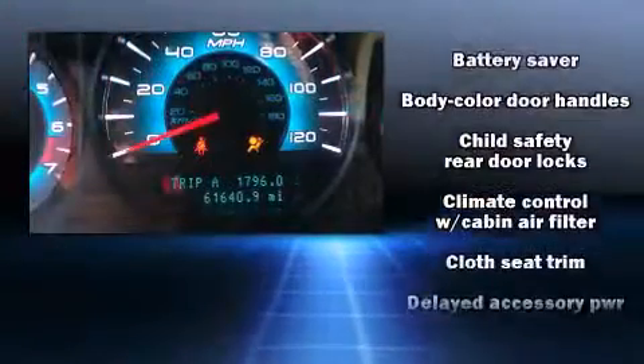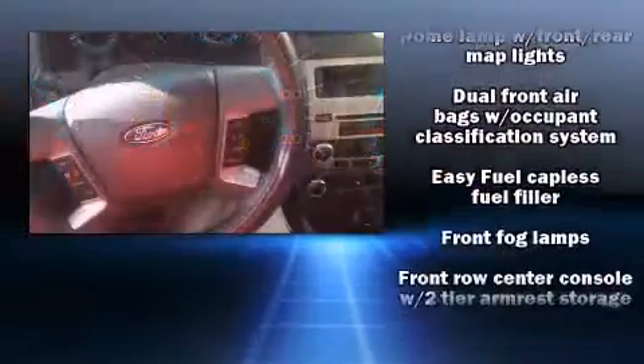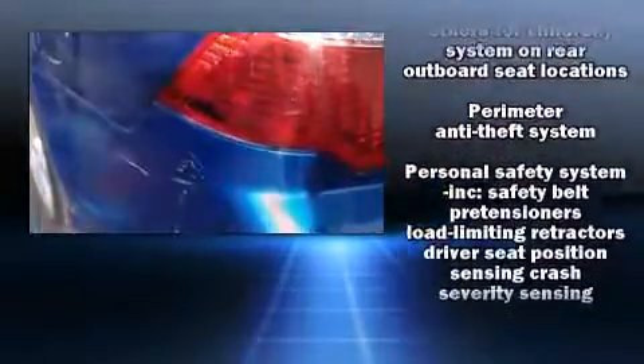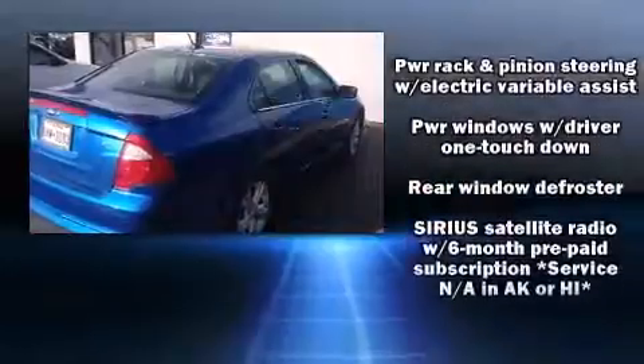providing you and your passengers a sensational audio experience. Ford ensures the safety and security of its passengers with equipment such as dual front-impact airbags with occupant sensing airbag, front-side impact airbags, traction control, brake assist, a security system, and four-wheel disc brakes with ABS.